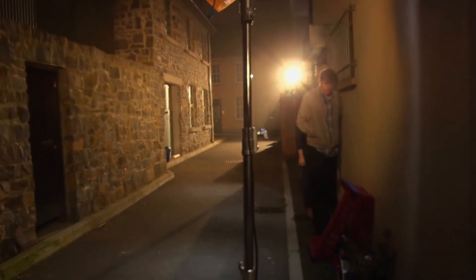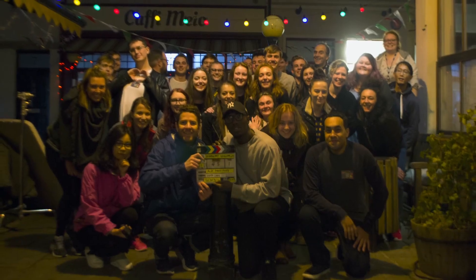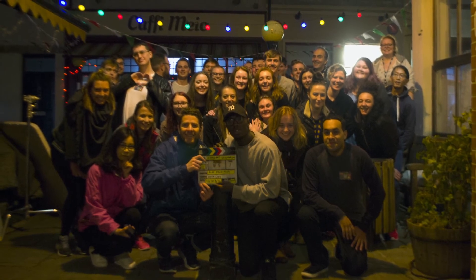As filming comes to an end for It's My Shout's first production of the summer, the crew celebrate a successful three days of filming at the BBC Studios and on location in Caerphilly. And for some, who knows, the beginning of a career in the film industry.